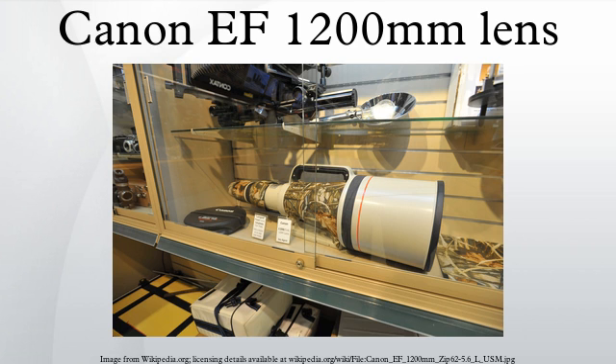The EF 1200mm f/5.6L USM is a professional L-series lens that is now discontinued.